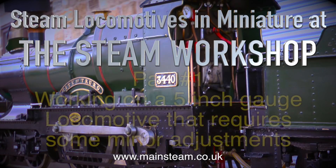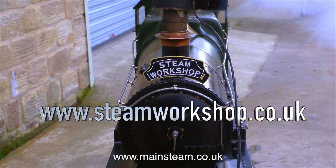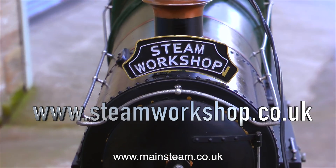Steam Locomotives in Miniature at the Steam Workshop, Part 1. I'm working on a 5-inch gauge locomotive that requires some minor adjustments. Purely by chance, I'm located between Black Gates Engineering and Steam Workshop, both of which are about the same distance away from my house.